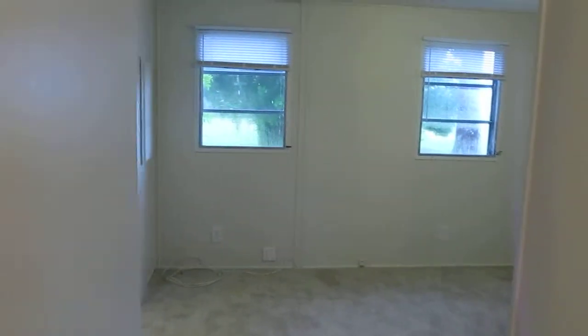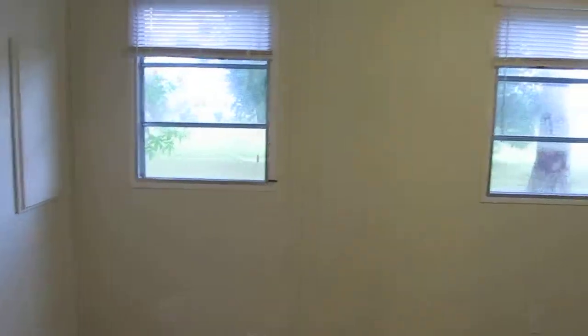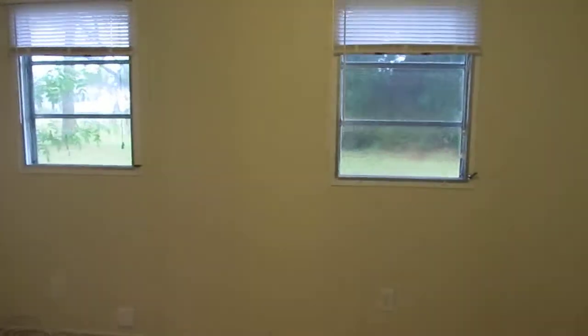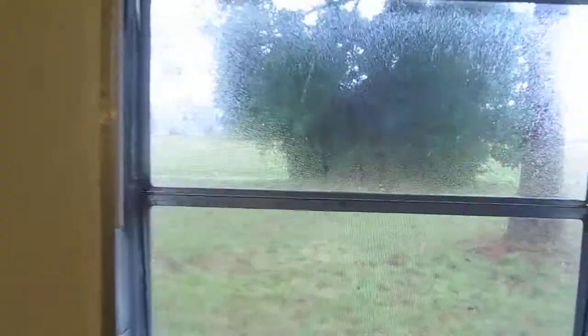The master bedroom. Views from the master out of the windows. This is the backyard view. Hard to see because it's raining. You've got trees. No one behind you.